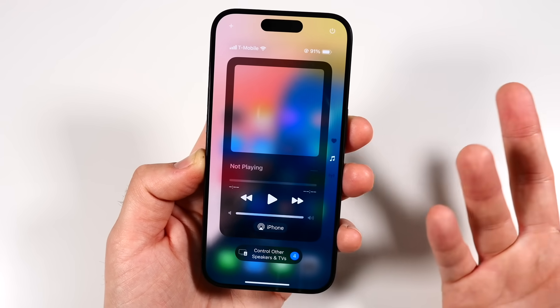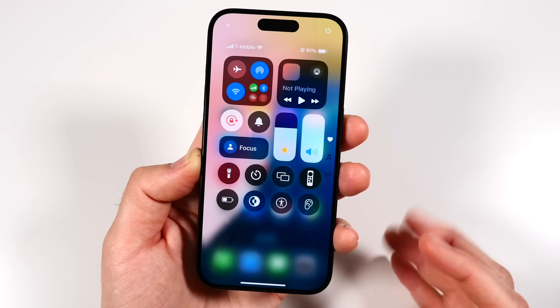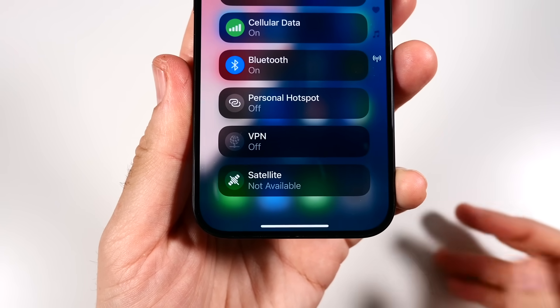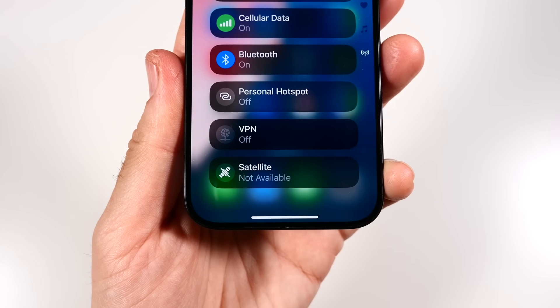You'll also have the ability to add your home devices to the Control Center. The Control Center is a really nice redesign overall. You'll see connectivity settings — big, easy-to-press controls. That's going to be another nice touch.